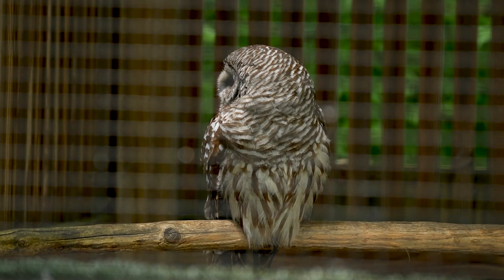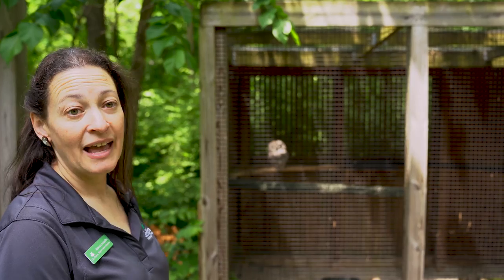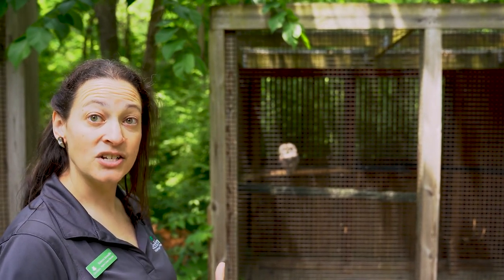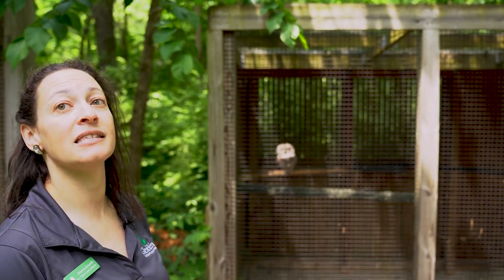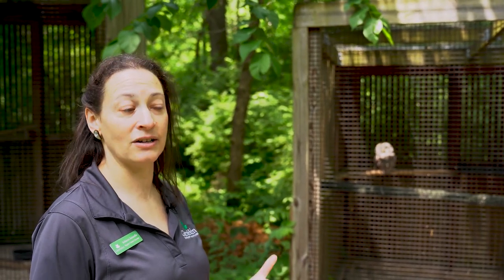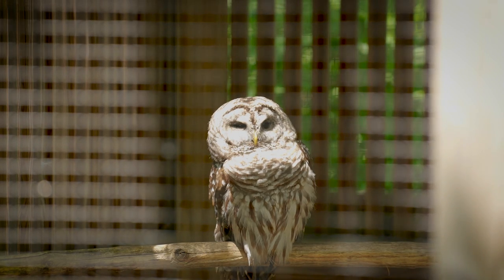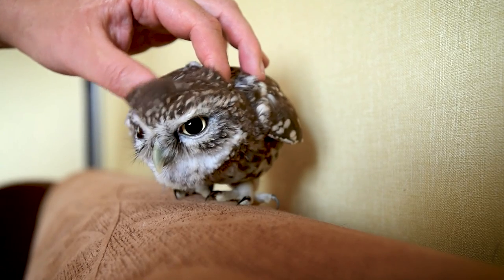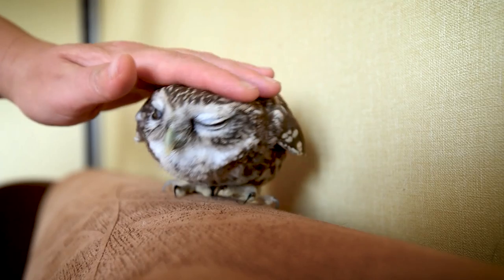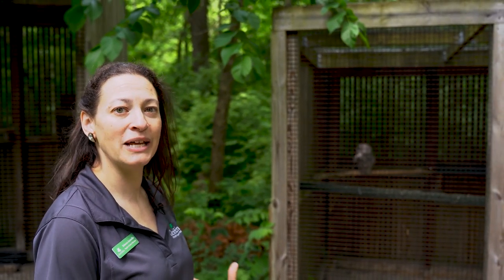He is one of our educational ambassadors. Somebody found him in the woods as a baby and didn't understand how barred owls fledge. When barred owls are babies, they come out of the nest and run around on the forest floor — they're supposed to do that for about a week before they can fly. That's a natural part of their process. But somebody saw him on the ground as a little baby owl and understandably thought he needed to be rescued. Unfortunately, they brought him home, and he got a little too accustomed to people. He decided that being with people was a lot easier than hunting on his own, so he doesn't really hunt for his own food and relies on people to bring it.